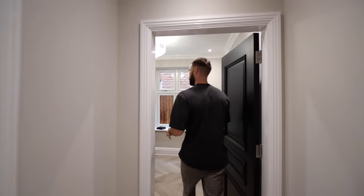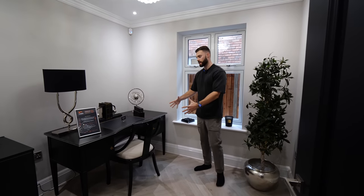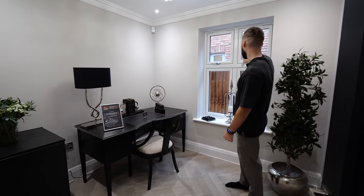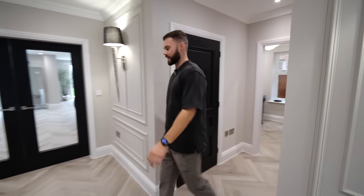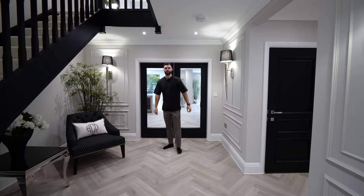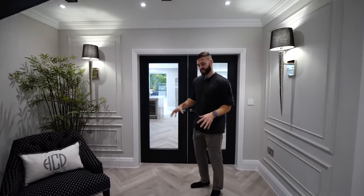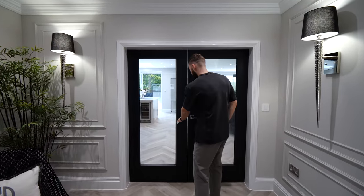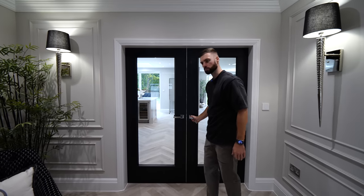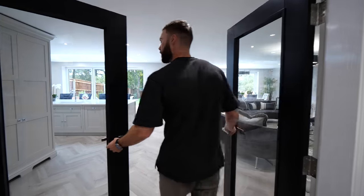This house has a study through here — slightly smaller than the media room next door but a really nice space with three or four windows and speakers throughout the ceiling. The flooring is LVT — Luxury Vinyl Tile — from Porcelanosa, laid in a herringbone pattern. It's a really luxurious finish, easy to fit, and very hard-wearing.